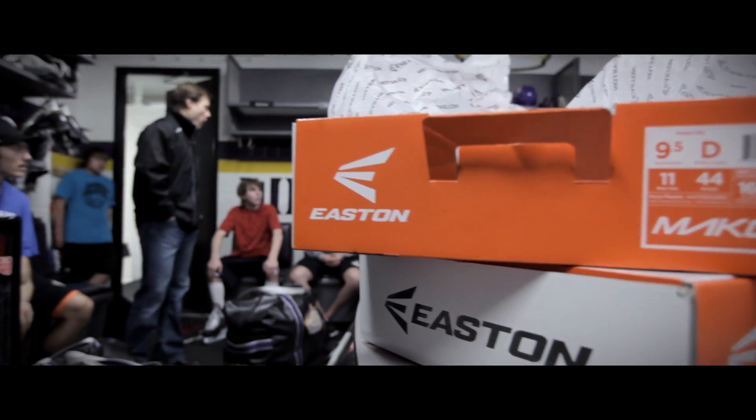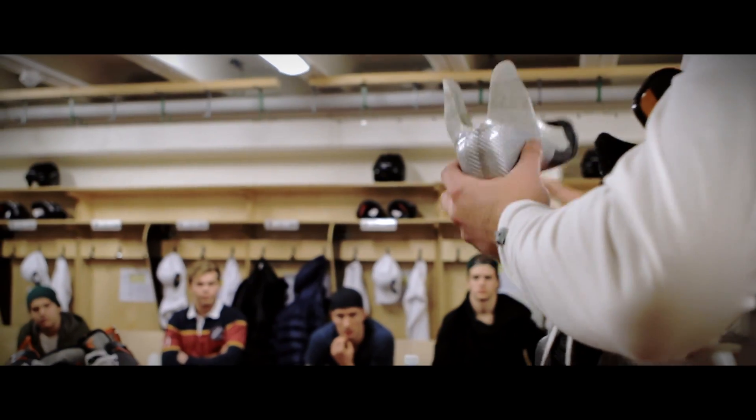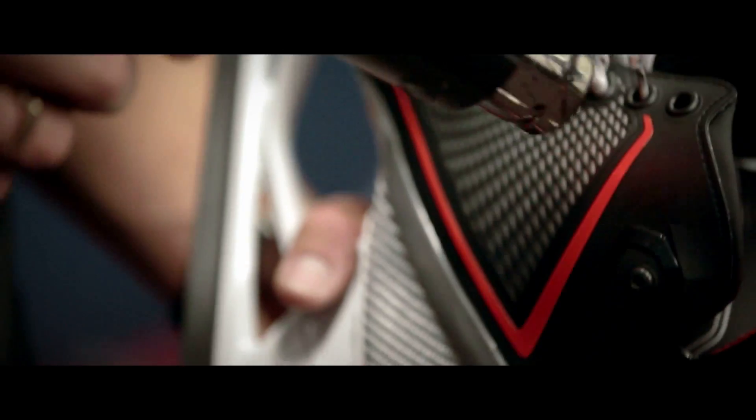With the Mako skate, it's unique. It has something about it that feels weird because it feels like a running shoe on your foot. In hockey, players are used to feeling something high and stiff — feeling like you have a work boot on your foot. Our skate doesn't do that. It feels very natural.